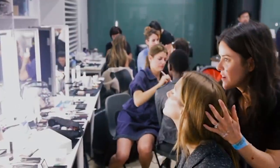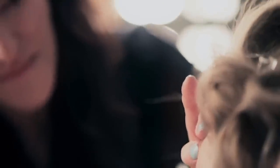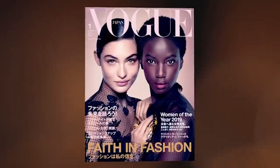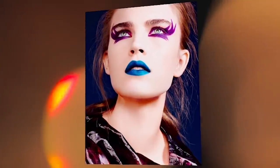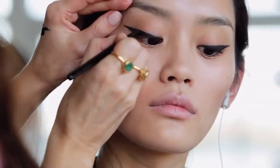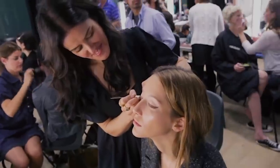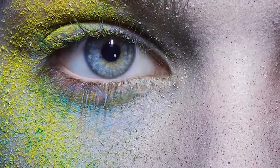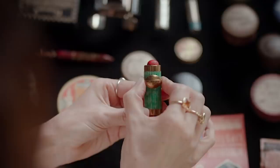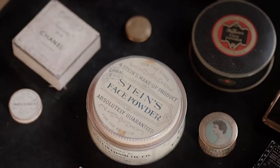I'm Lisa Eldridge, and I'm a professional makeup artist. Over my career I must have made up thousands of faces — from catwalk models to magazine covers and celebrities on the red carpet. Makeup can be seen as a frivolous subject, but I think it's hugely important. What we believe to be beautiful is a window on the world we're living in. As a makeup artist working in the fashion industry, my goal is always to create something modern — ideally to create future trends. But to do that, I'm constantly looking back in time. I've been collecting vintage makeup for the last 30 years, and I'm fascinated by what it can tell us.